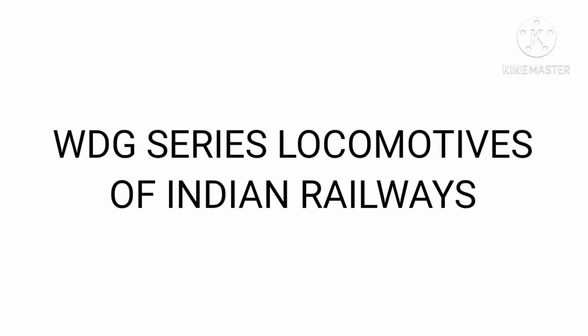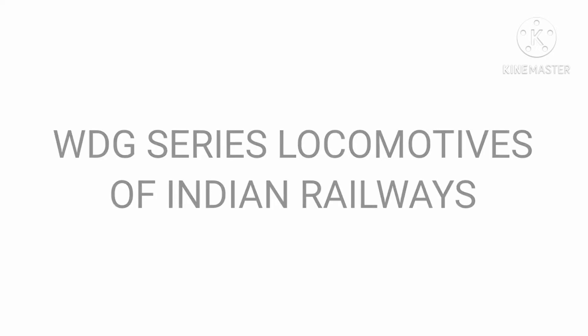Hello, hi, Namaskar. I am Sai Shishir and in this video, let's talk about WDG Series Locomotives of Indian Railways.